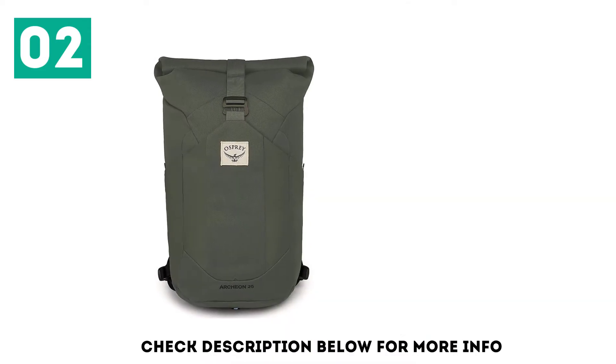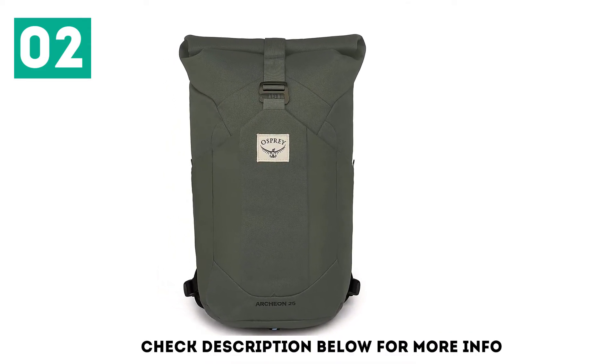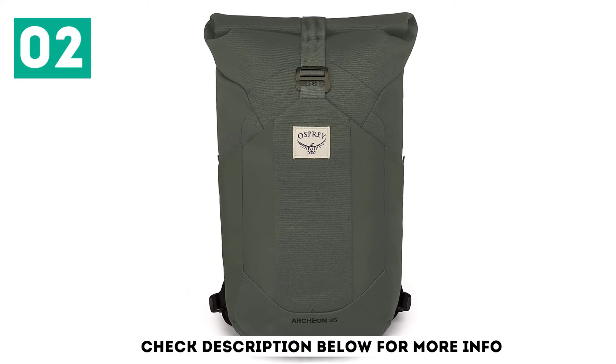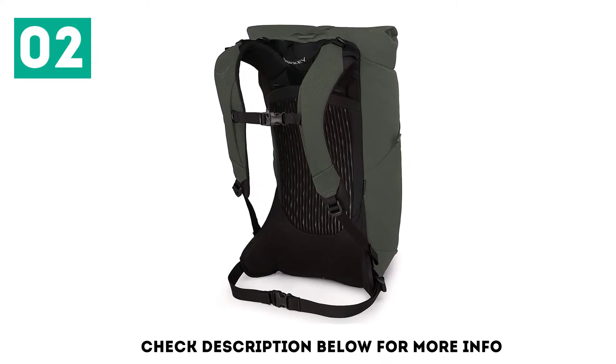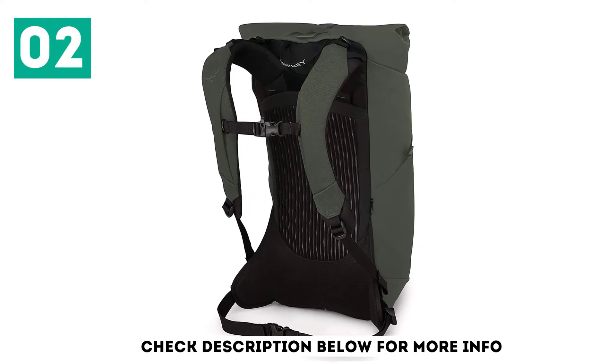It comes in both men's and women's fits, includes water bottle pockets on either side, and there's also a stretch pocket on the front that's perfect for shoes, wet clothes, or things you might need to access on the go. The roll top has a zipper on the front that allows the upper sleeve of fabric to be folded so that you can see what's inside your bag. There's also an internal sleeve and zippered pocket on the side with a key keeper.